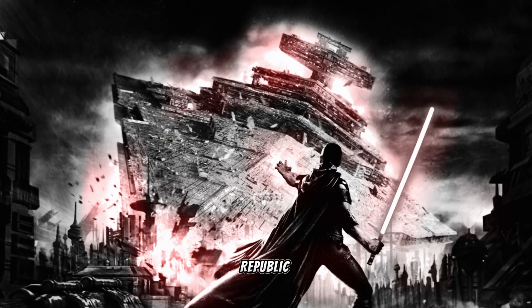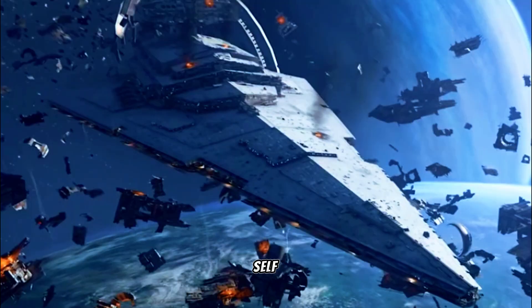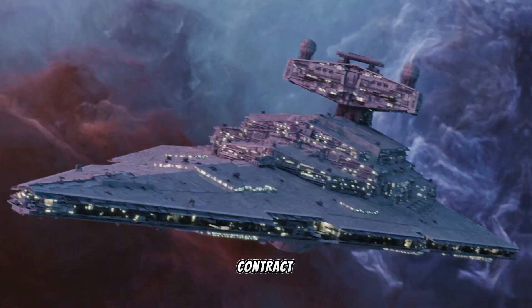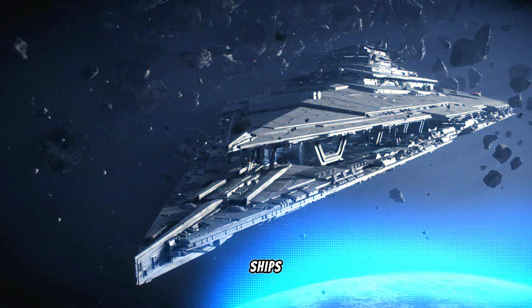As lawlessness spread throughout the Republic, the Kuat Drive Yards earned huge profits building warships for wealthy core worlds and sectors' self-defense. 31 years before the Battle of Yavin, the KDY was asked to fulfill a secret contract to build Star Destroyers, large battlecruisers, and smaller assault ships.